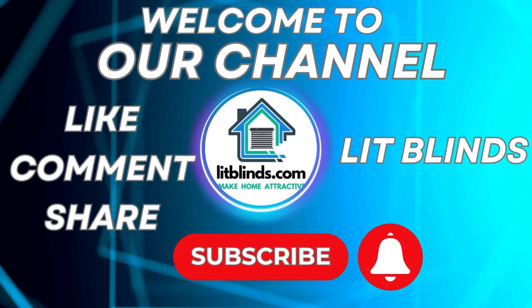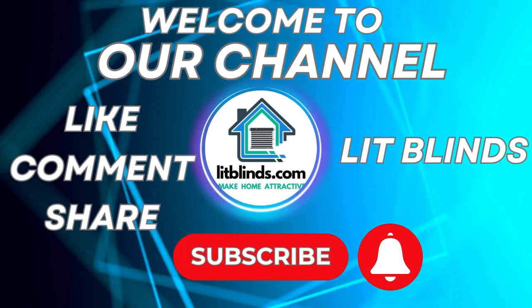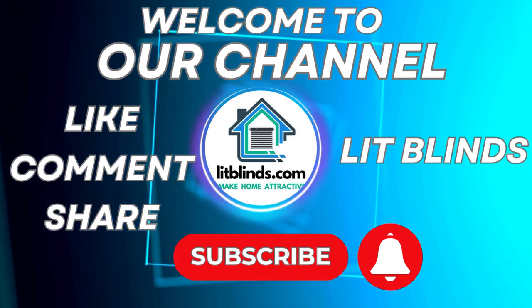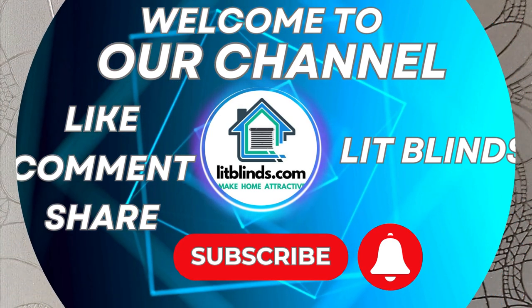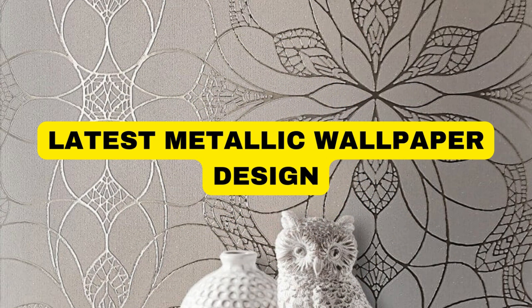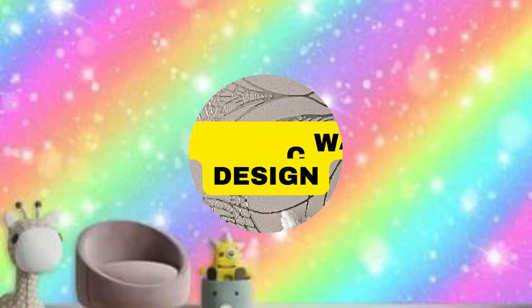Welcome to our Lit Blinds Store YouTube channel. Get 50% off with free shipping — order online. Lit Blinds Store transforms your living space with the luxurious elegance of metallic wallpaper.